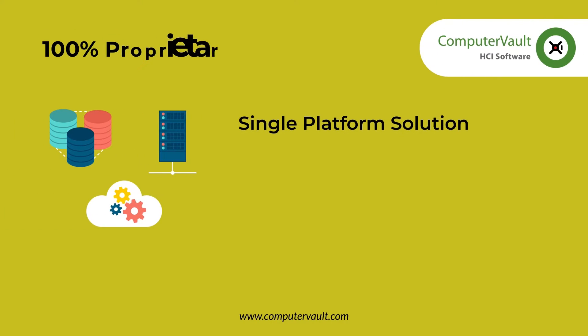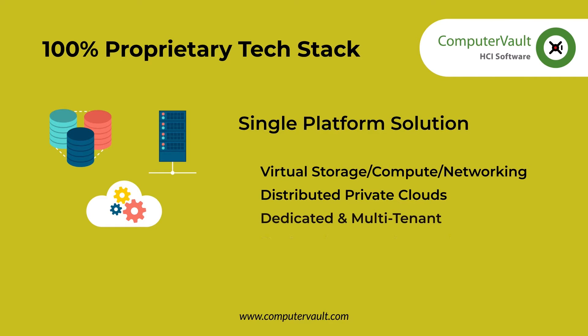Computer Vault owns the entire technology stack and licenses no code, components, or software from any third-party or other software vendor. The software is deployed on-site in a data center or co-location facility, but never in a public cloud.